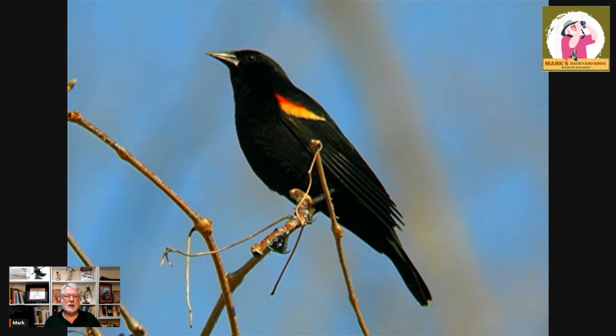Hi everybody, welcome to Mark's Backyard Birds. We're today talking about a species of birds that generates tons of questions in the late winter, early springtime, and all year long as well — the red-winged blackbird. Let's go ahead and get him up on the stage here.